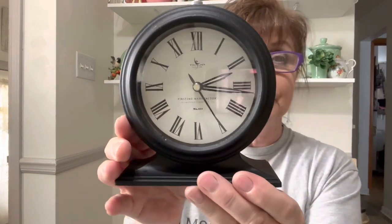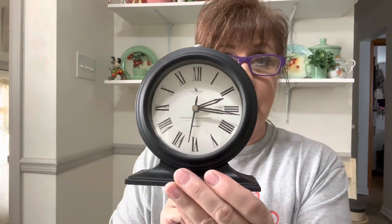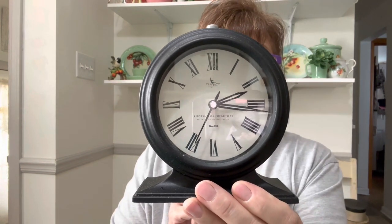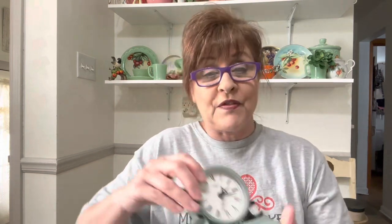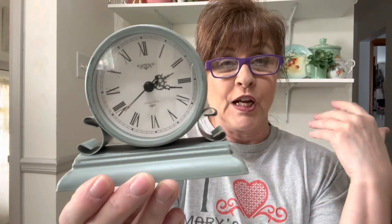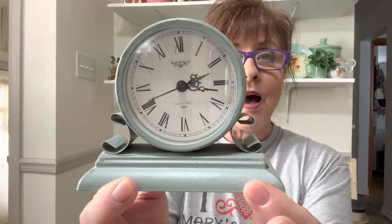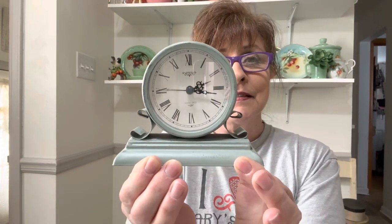Then I got this black one. I should have brought my black light because I have a feeling that these hands probably glow. And I got this one — it's more of a sage green, where the other one is more of a blue, like a gray blue. How cute are these little clocks?